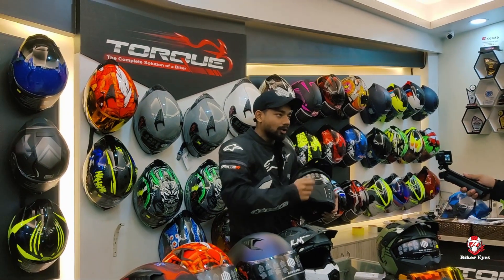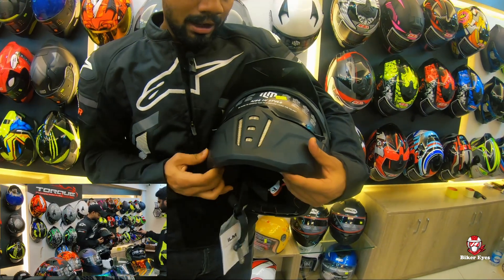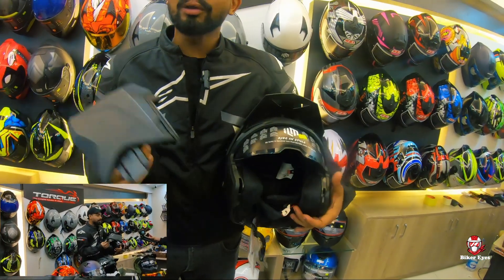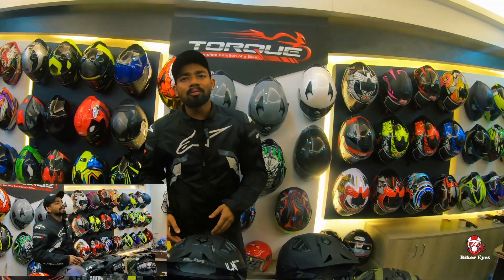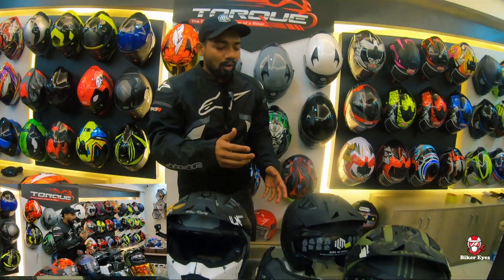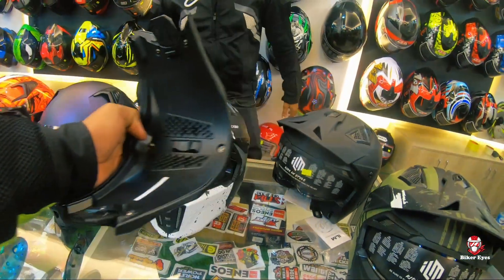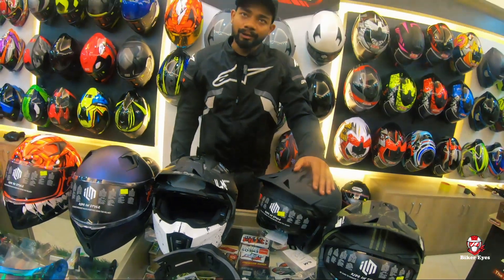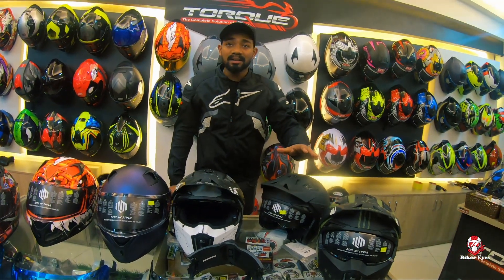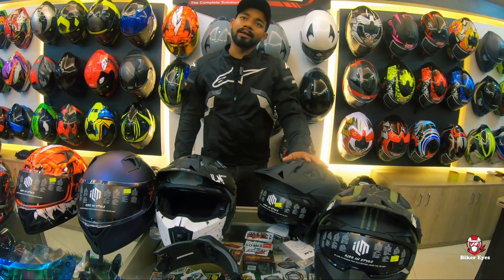So we have a new intake vent option. If you want to touch the front part, we can use half-face. This model is available in half-face, off-road, retro, and full-face. It has ECE and DOT certification, and totally different graphics. So what is the price? 9,000 — the official price is 9,000.